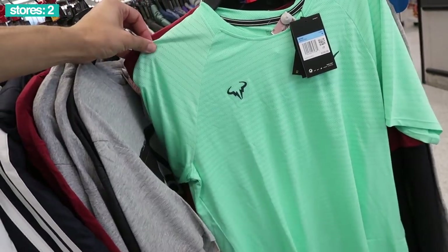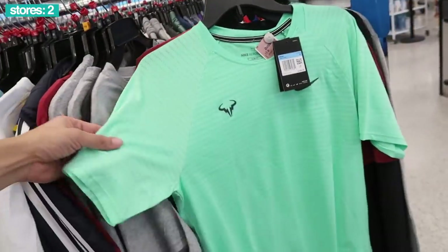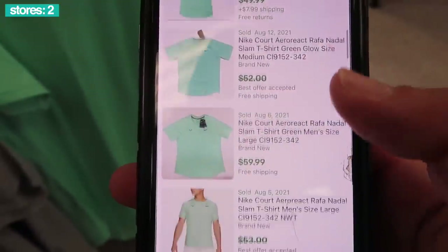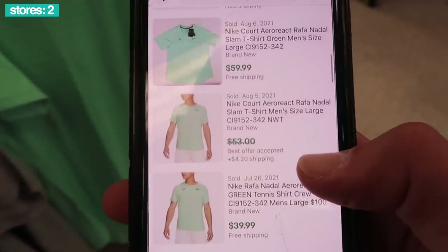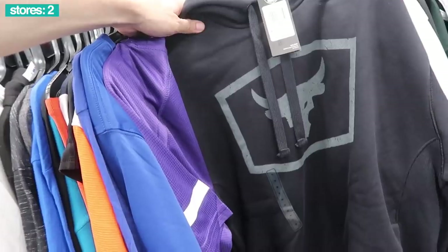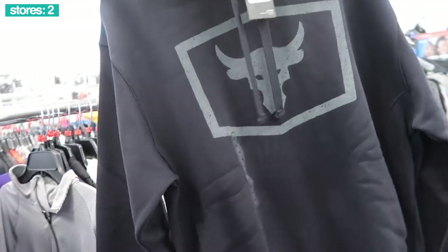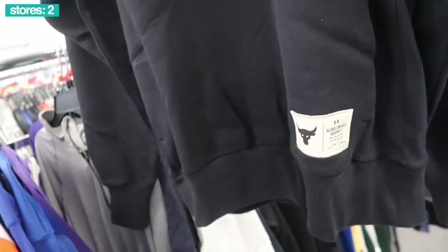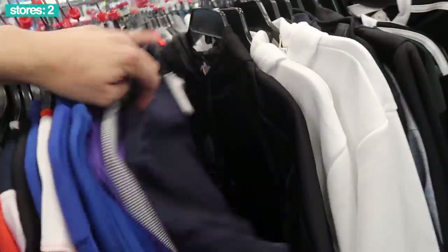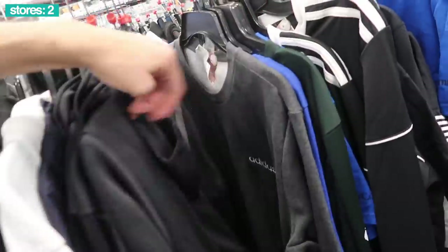Got some Under Armour, Nadal shirt, $100 retail, size medium, $16 bucks — not bad at all. Some of the sold comps: $52, $50, another $50, $60 bucks, last one at $40. Next aisle, Project Rock hoodie in a size medium, $80 retail, Ross price $25, black and gray. Got that one — 'blood sweat respect' little tag on the corner. Starting off pretty good, not bad.